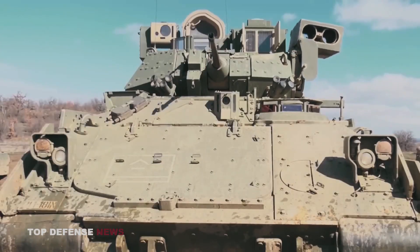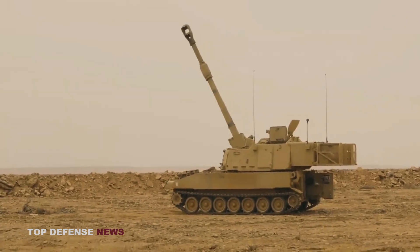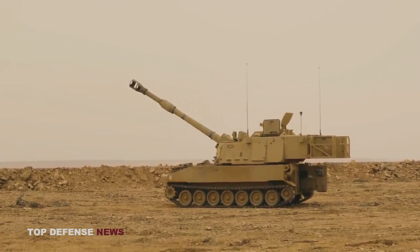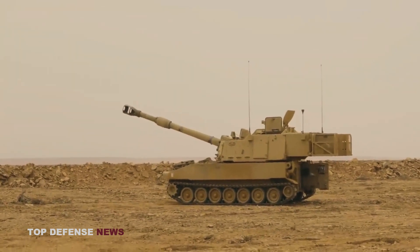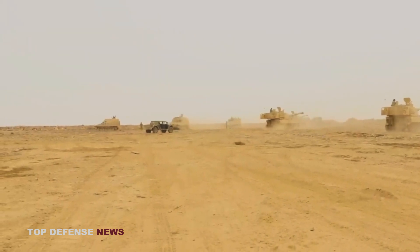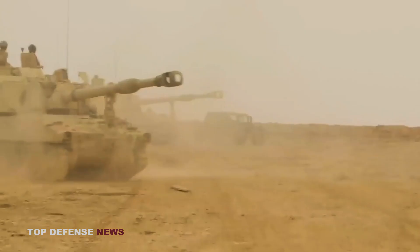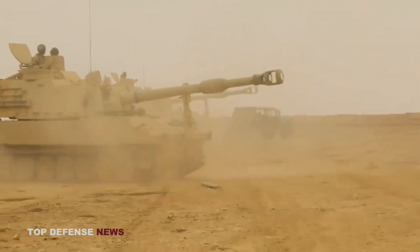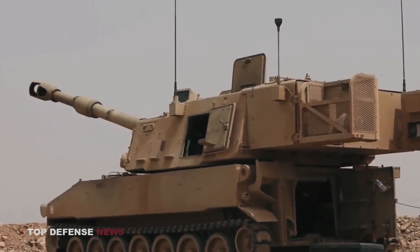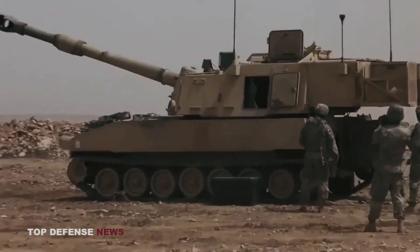The turret can rotate 360 degrees. The M109A7 has a total length of 9.7 meters, a width of 3.9 meters, a height of 3.7 meters, and a maximum gross weight of 35,380 kilograms. The upgraded unit received a digital backbone architecture, a built-in digital fire control system, a navigation system, and a computer with comprehensive diagnostic programs. The new artillery system can select and occupy firing positions, as well as automatically unlock and direct the gun while moving.